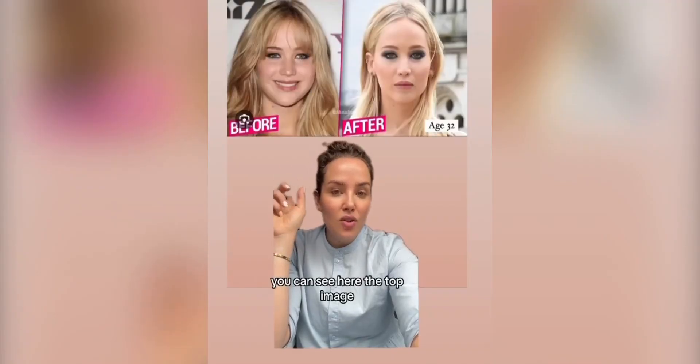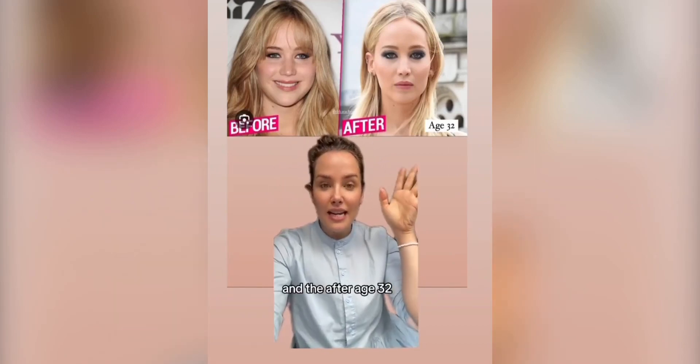As voted by you, you can see here the top image is the before — this is likely in her 20s — and the after, age 32.